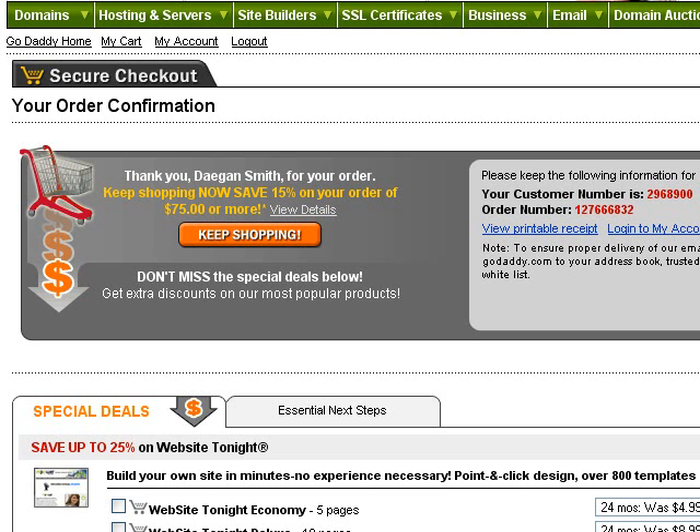I'll pause the video real quick while I went through and did the credit card stuff. After you order your domain name at GoDaddy, or any domain registry you choose, you're going to come to a page like this that says your order's been confirmed. Now comes the next part — the next thing you need to get is hosting.